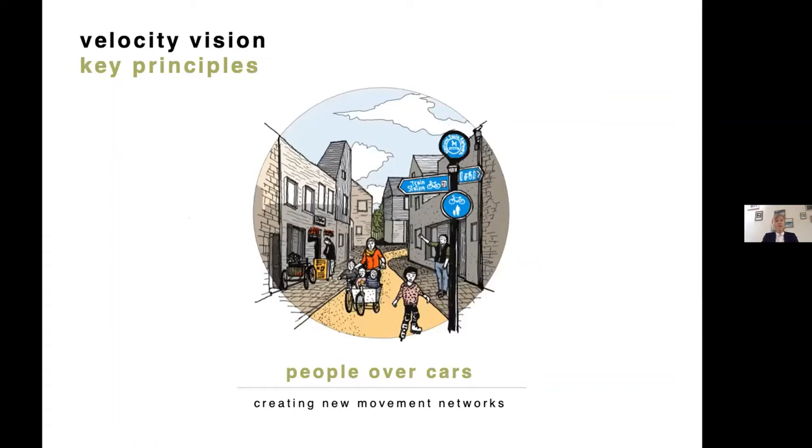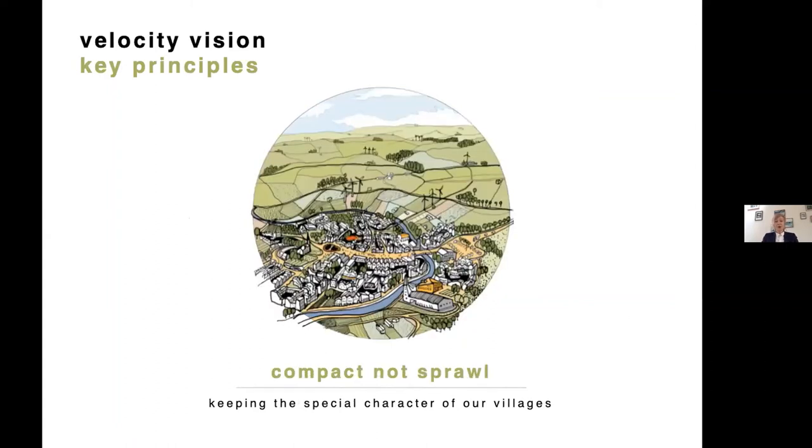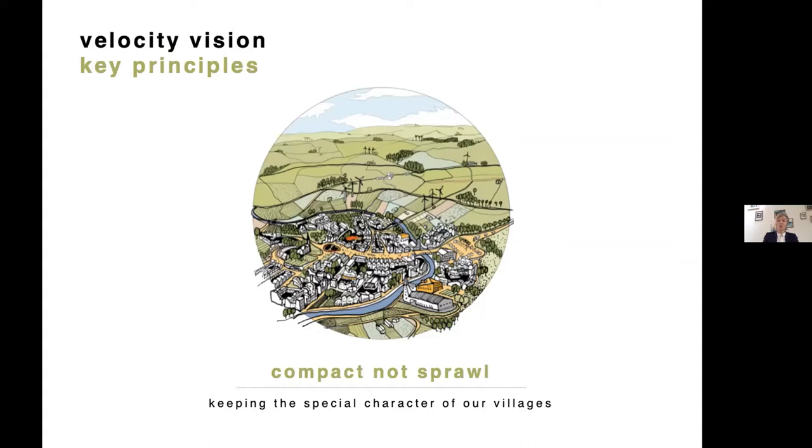The first principle is people over cars — decentralizing car use and prioritizing active travel. The second is compact not sprawl — trying to keep the special character of villages by building within them and keeping them more walkable. The third is connected not isolated — looking at villages as a cluster, because by growing them together they'll have a sufficient population to support services they've lost: the school, the pub, the bus service.